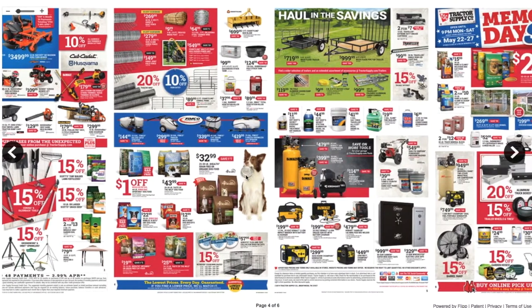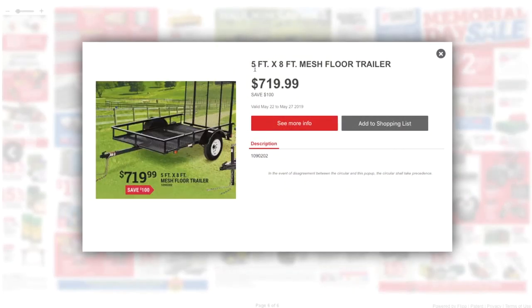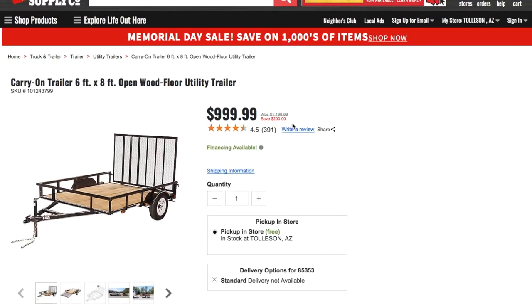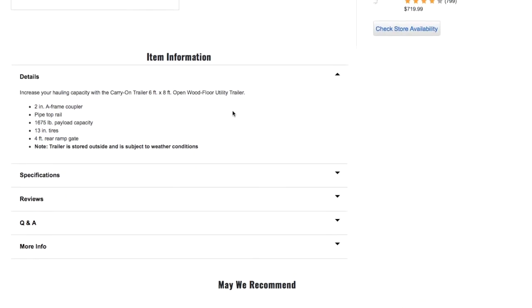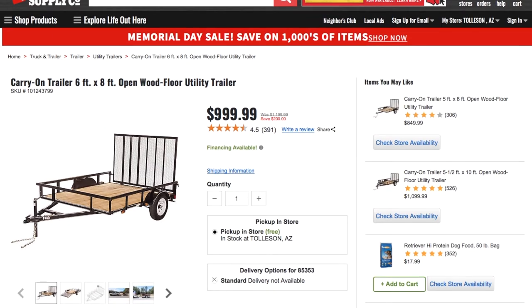There's a 3-nozzle boomless ATV Fimco sprayer, some cage stock food, and a 5-by-8-foot mesh floor trailer for $799 — not a bad deal. Then a 6-by-8-foot wood floor pipe top trailer, just under a thousand. When buying a trailer, always look at the payload capacity — this one says 1,675-pound payload capacity.